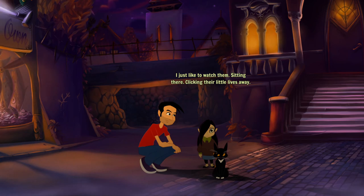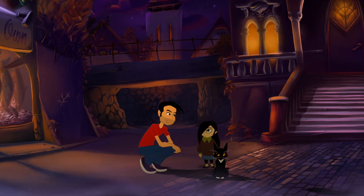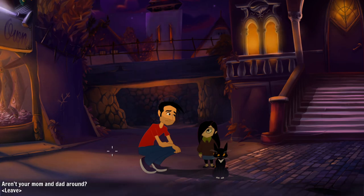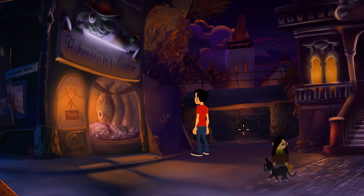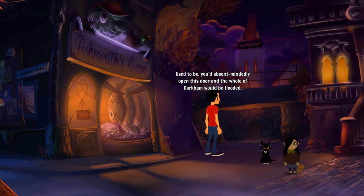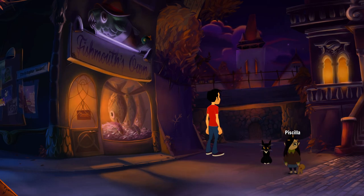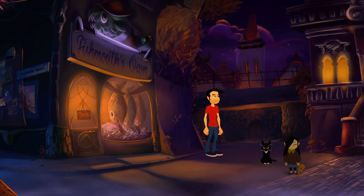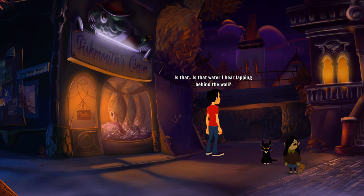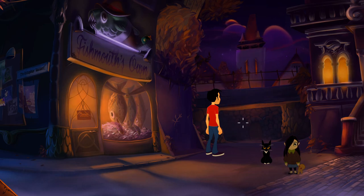Very true — he wonders about them sitting there clicking their little lives away. Right, she's still looking — it's so creepy. What the hell — what is this? You'd absent-mindedly open this door and the whole of Darkum would be flooded. She's still staring directly into my soul. I don't like it. Your cat — she talks now. She does, your cat? Yeah, just a figure of speech.